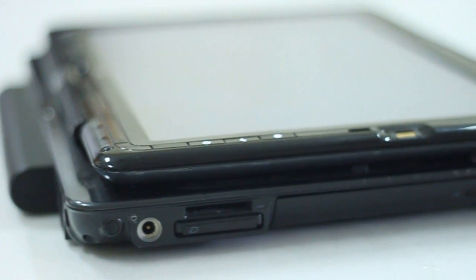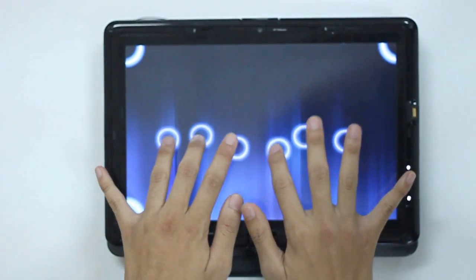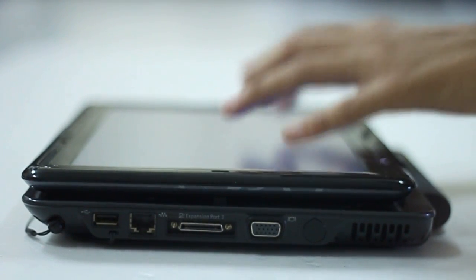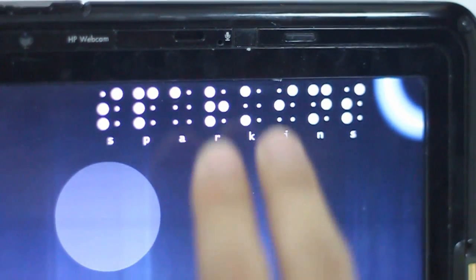Sparkens is a touch-based solution that helps blind children learn the Perkins Braille. It works like a Perkins Braille but uses a different medium — a multi-touch tablet PC. Sparkens is light, doesn't make noise, and features adaptive engine position recognition. So it's easy to be used by children, and it also provides real-time sound feedback to ease the learning process.